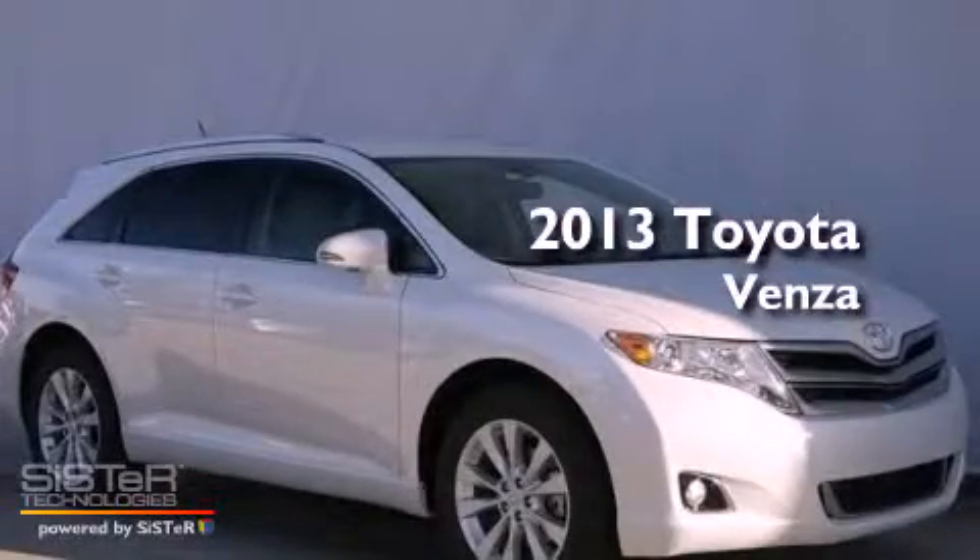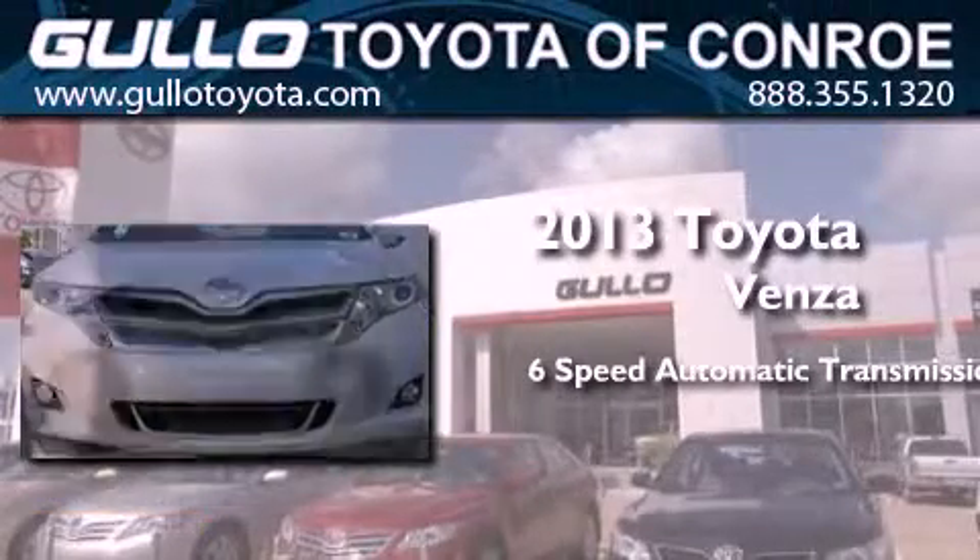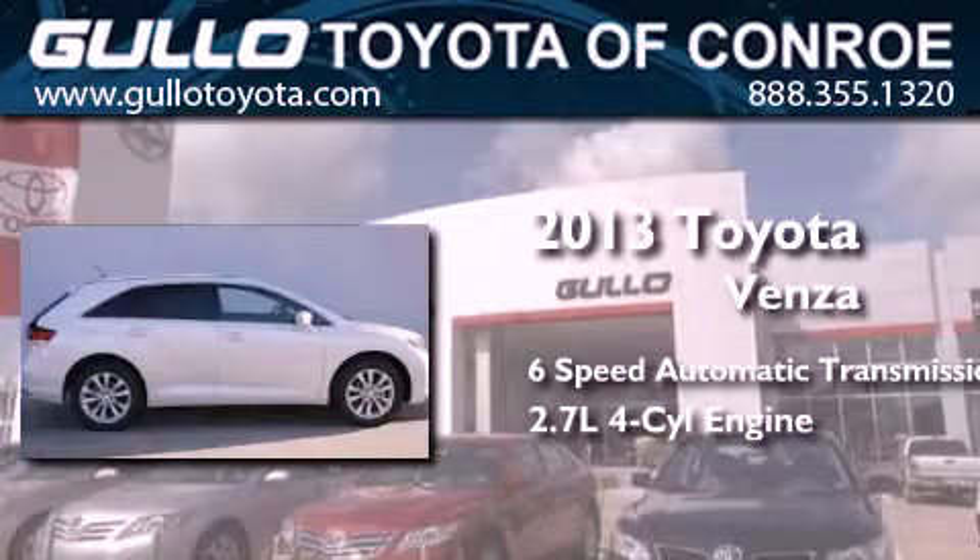This is a brand new 2013 Toyota Venza. This crossover has a six-speed automatic transmission and an inline four-cylinder engine.